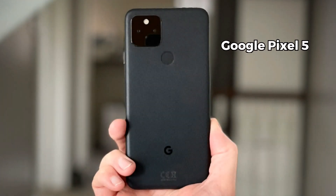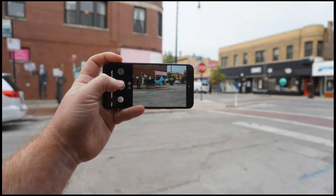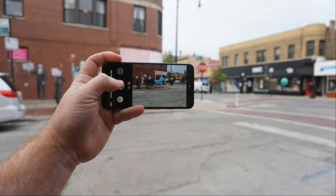The next one is the Google Pixel 5. This smartphone is known for its excellent camera performance thanks to Google software and AI features. The Pixel 5 has a dual camera setup with a 12.2 megapixel main camera and a 16 megapixel ultrawide camera. Both cameras can record 4K video up to 60 frames per second and they also have optical and electronic image stabilization.